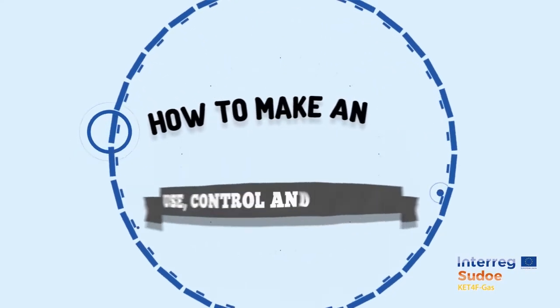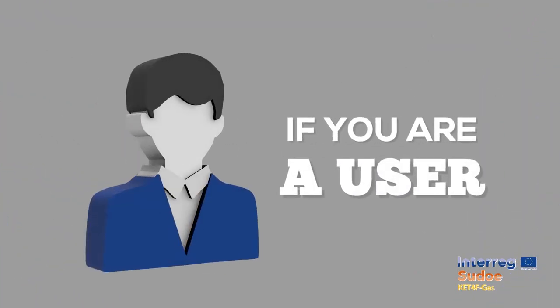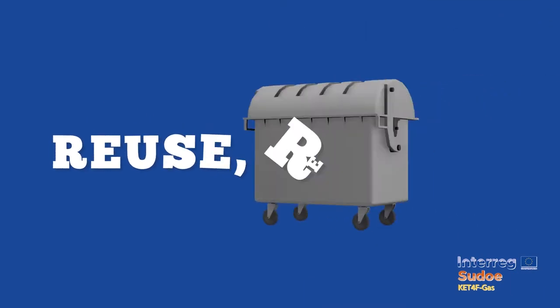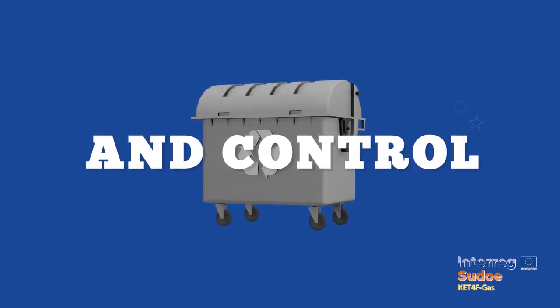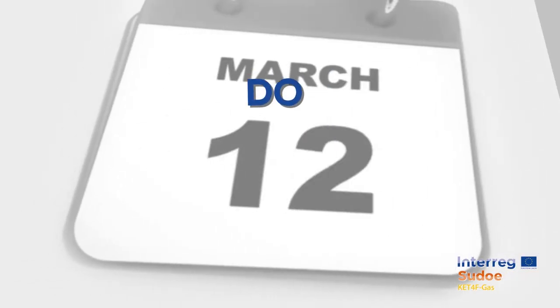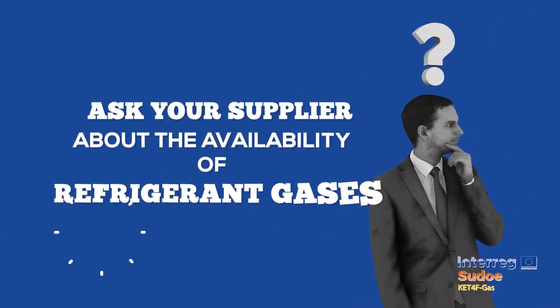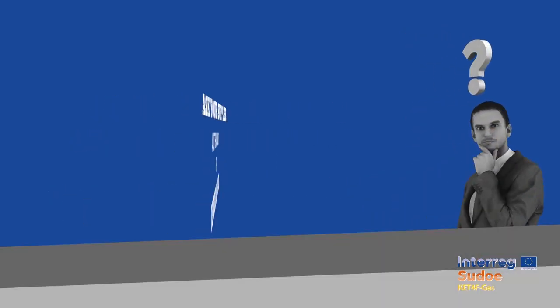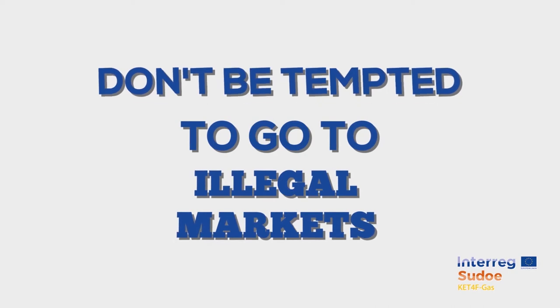How to make adequate use? Control and recycling? If you are a user, reuse responsibly, recycle carefully, and control the state of your refrigeration and air conditioning systems to prevent any leaks. Do annual inspections. Ask your supplier about the availability of refrigerant gases and their effects. Don't be tempted to go to illegal markets, because uncontrolled channels do not guarantee the safety or performance of your equipment.